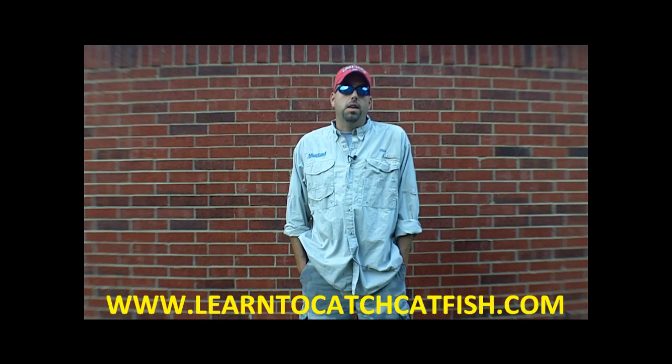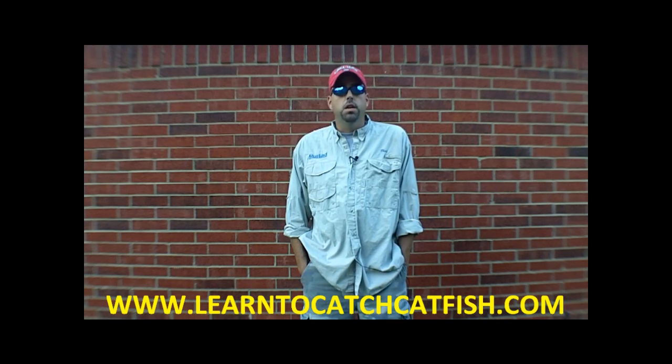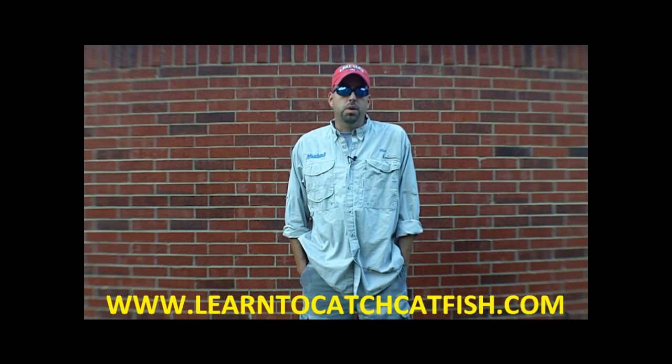You can look at my website, TXCatfishGuide.com or LearnToCatchCatfish.com. I fish from a 22-foot Center Console Express HD 22cc, and I use two of these anchors on my boat. Most of the time one of them will hold, but on occasion I want to anchor sideways in some pretty heavy wind, so I'll have to use two of them.